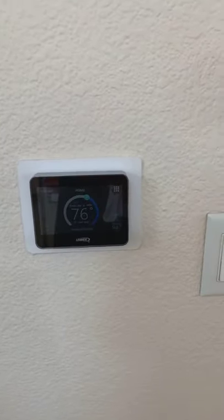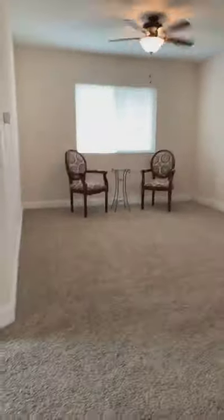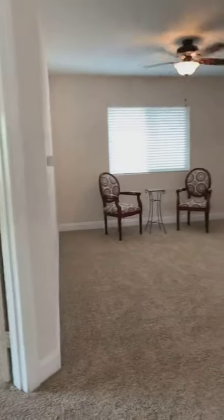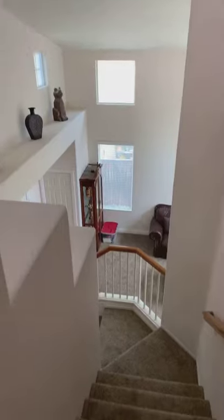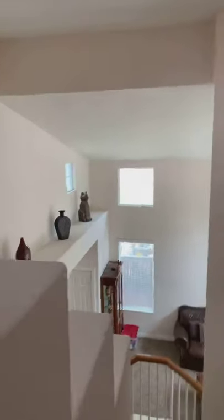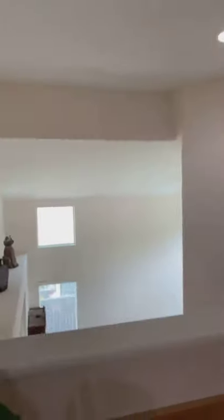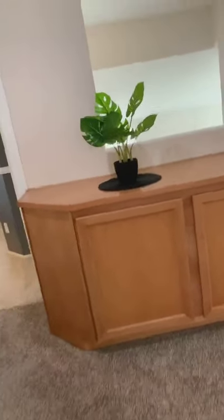It also comes equipped with this very nice Lennox thermostat. Then we go upstairs and here is a nice loft in between the master bedroom and the secondary bedrooms. Let me swing back around here because I want you guys to see how tall and spacious this is — you can actually see the front door from here. The sunlight coming in is just exceptional. You can see down into the living room, and there's convenient storage here for games, linens, whatever you choose.